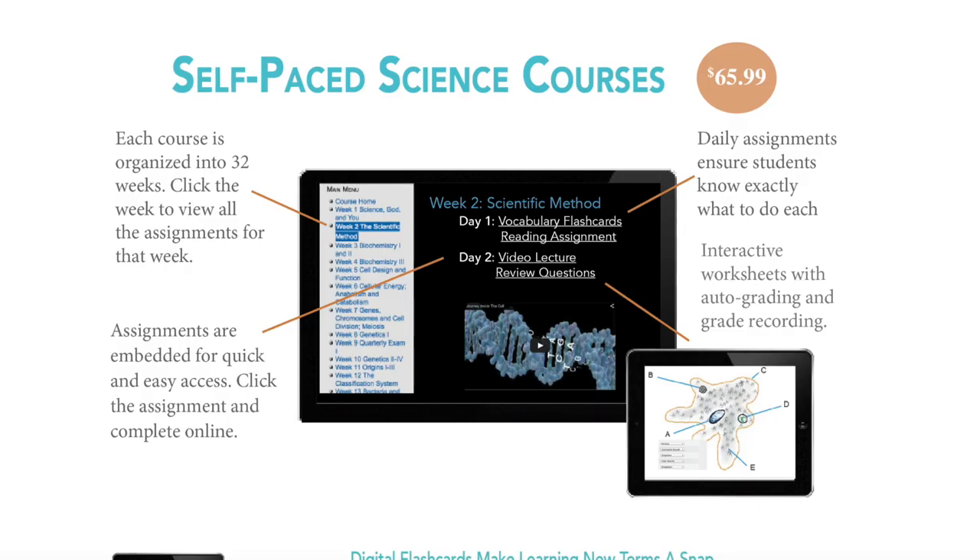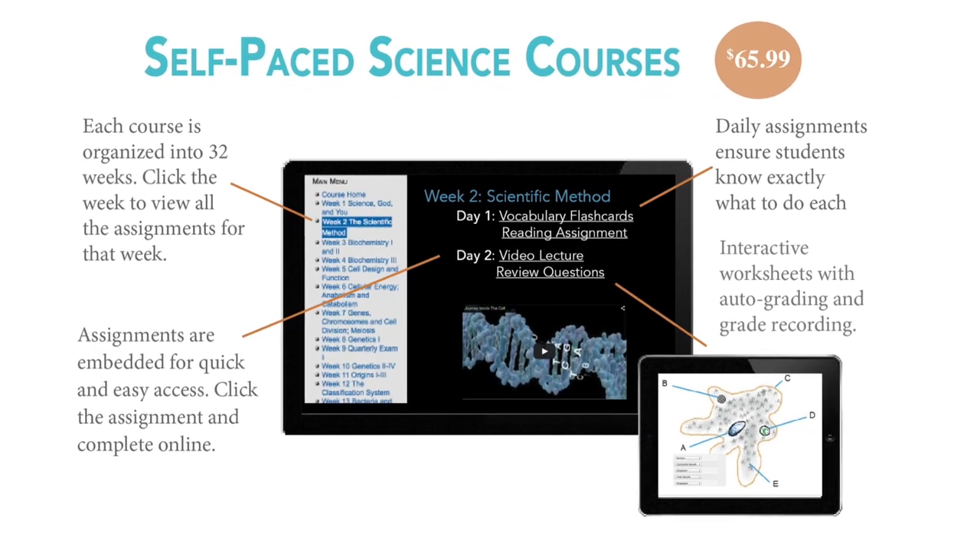Next I want to talk about science. We are going to use Shorman Science and we're going to be doing chemistry. We absolutely love Shorman Science. I'm going to link a detailed video review that I did on Shorman Biology so you can get an idea of how those classes go, but I'll go ahead and talk about chemistry now.